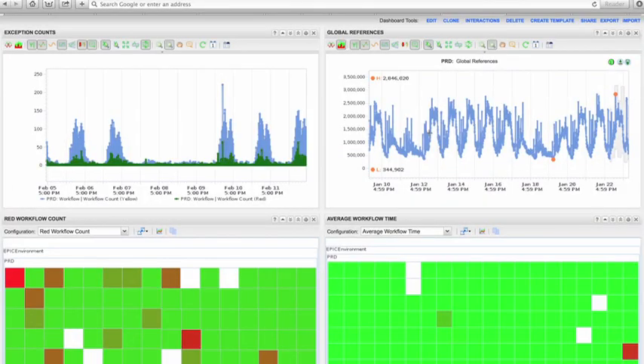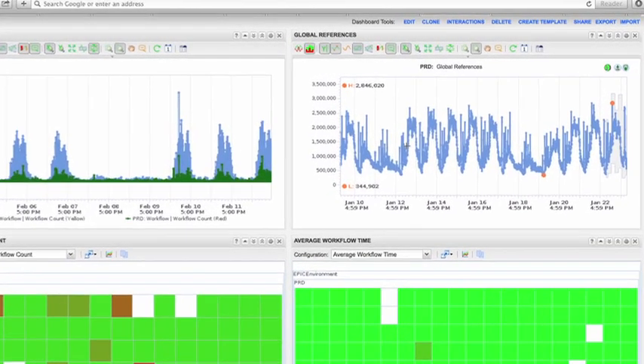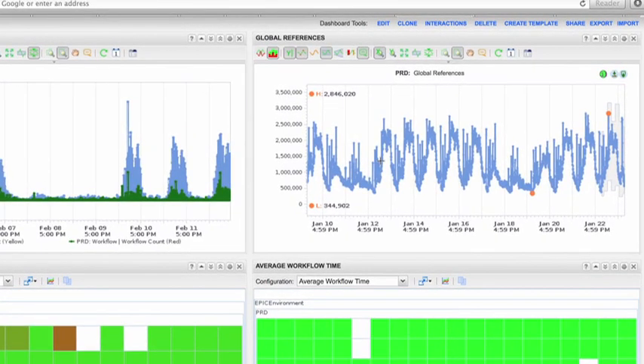Over here on the far right, you can start to see where the analytics from vCenter Operations starts to kick in, where we're identifying the dynamic thresholds for this metric on a per hour basis.